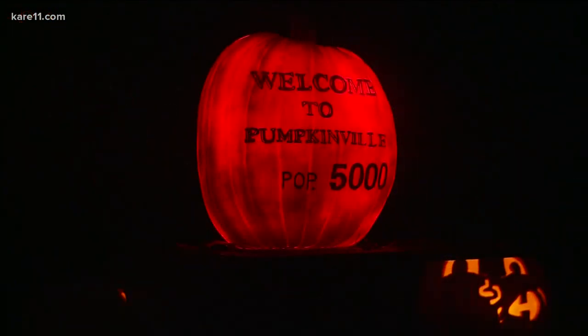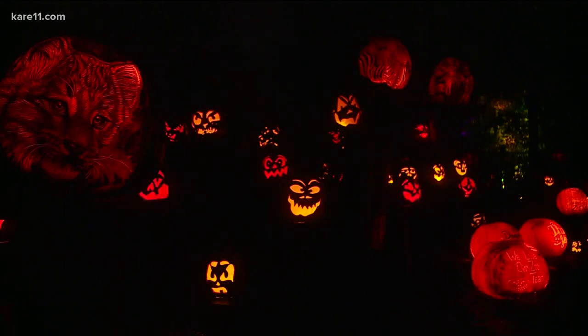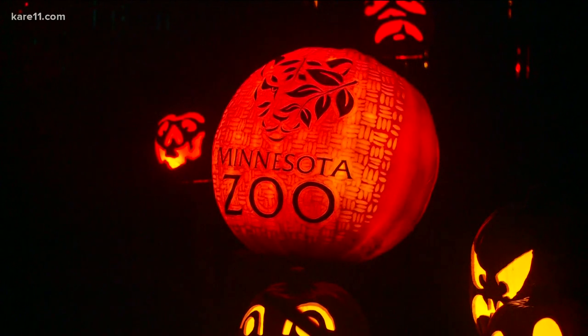Edward, for people carving their own pumpkins who want to get more intricate, do you have any tips? Absolutely. If you're doing a jack-o-lantern face, it has to have pupils, has to have teeth. Give it a little bit of character — have it looking in directions, a smile or a frown. We use black in the carving, so look for some mid-tones, some gray scales and things like that.